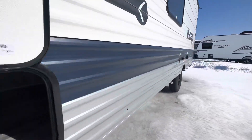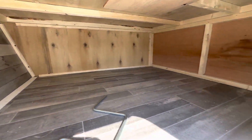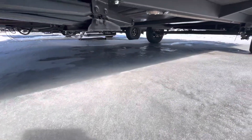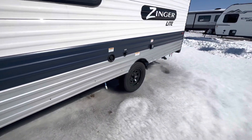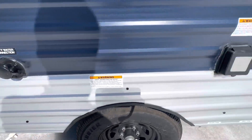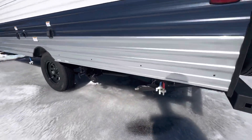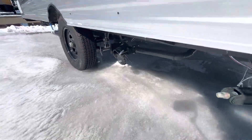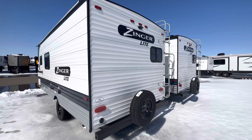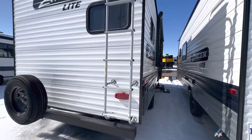It is a single axle unit. This is the non-campside here. This is your storage compartment. We have four stabilizer jacks, one on each corner, 30-amp service. Gray and black tank valves are both in one location. Ladder for the walkable roof with a full-size spare tire on the back.